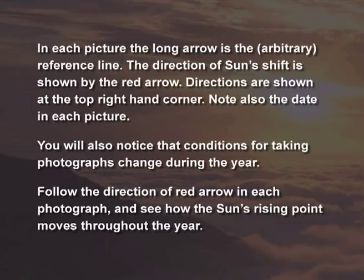You will also notice that conditions for taking photographs change during the year. Follow the direction of the red arrow in each photograph and see how the sun's rising point moves throughout the year.